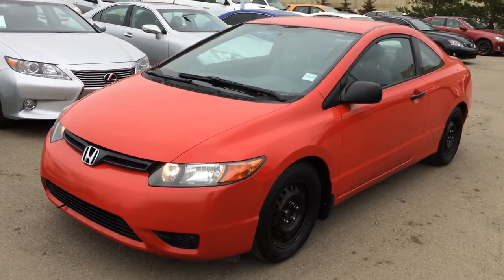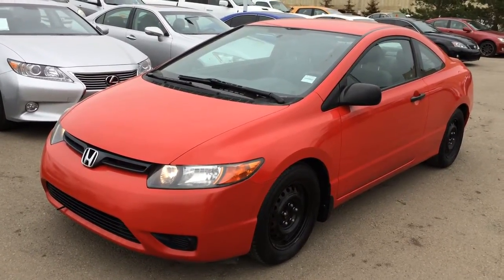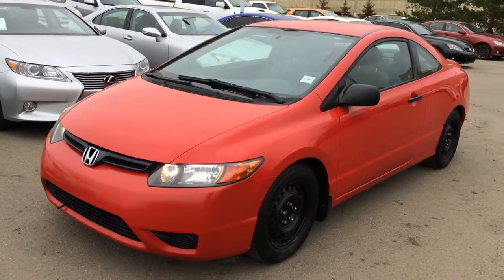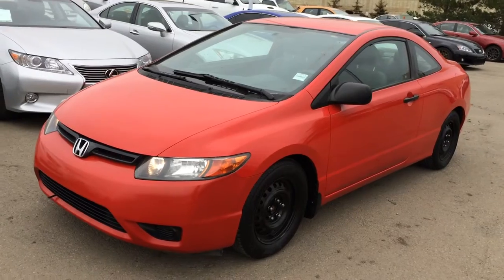We're looking at a pre-owned 2006 Honda Civic DXG. It's a 5-speed manual transmission, front-wheel drive. We have the Rally Red exterior, grey cloth seating inside, 2-door, 5-passenger.